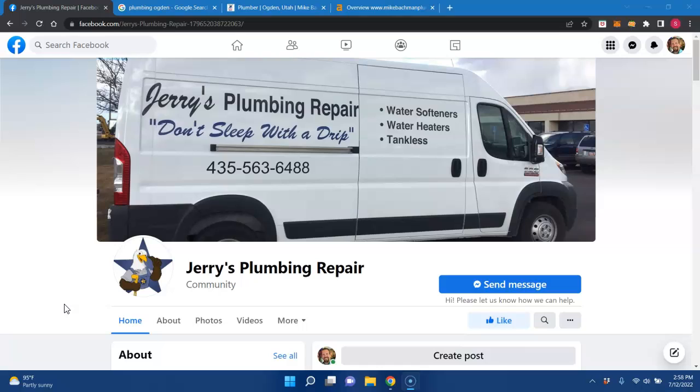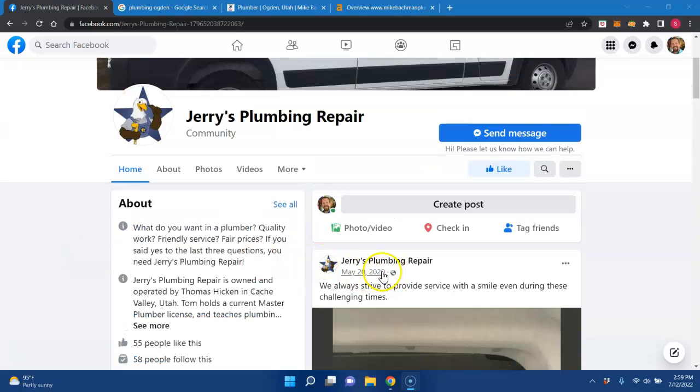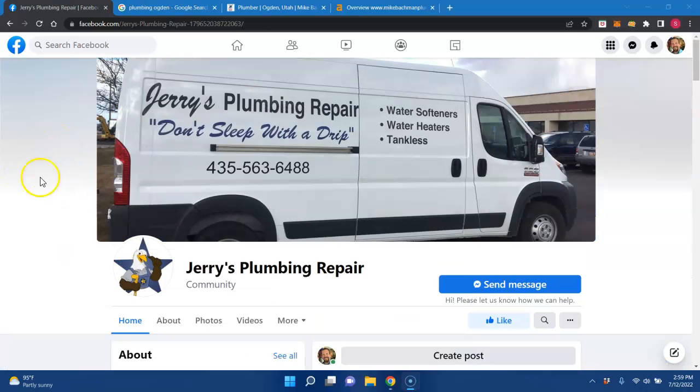There are four things that I kind of want to go over today. The first one, obviously, to have an online presence you most likely would need a website. I see that you're here on Facebook, which is great. But the problem is you haven't posted in a couple years, which is totally fine — I understand people get busy. But the fact that you don't have anything updated here would be the first thing to address, other than getting a website itself.